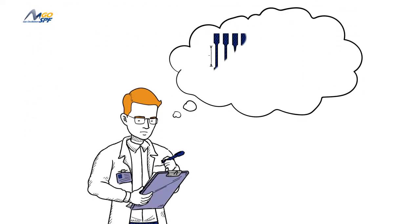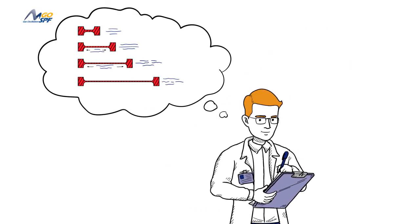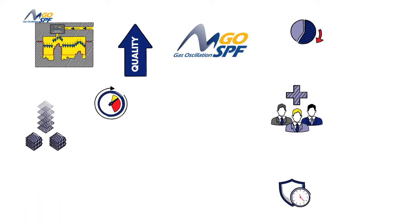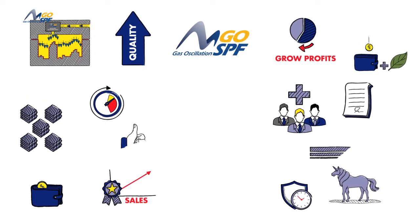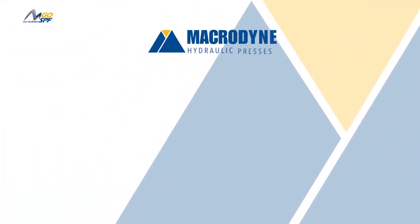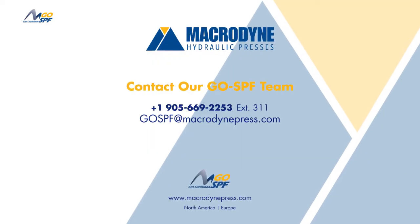We could blind you with the science behind the scenes, but we only have so much time. The fact is, Go SPF offers multiple ways to improve product quality, steal market share, and quickly achieve an impressive ROI. Contact us today to discover how Go SPF can boost your production quality while bettering your bottom line.